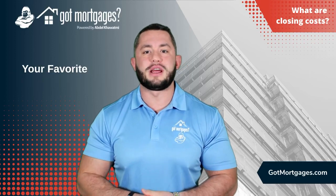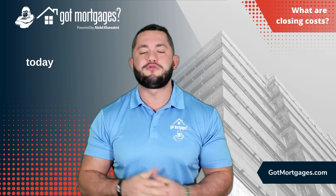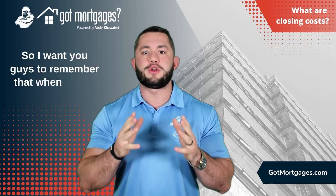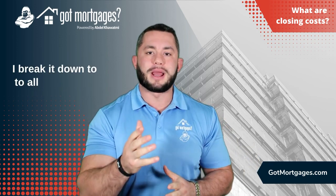Hey, what's going on guys? It's your favorite mortgage lender, Abdel Kwame, got mortgages. What I want to talk to us today really quickly is about closing costs. So I want you guys to remember that when you're purchasing a home, there's two different types of closing costs, which is what I break it down to for all my clients.